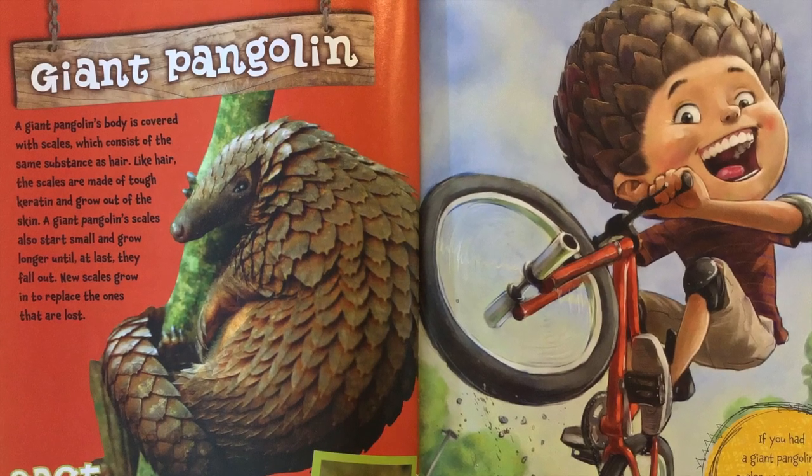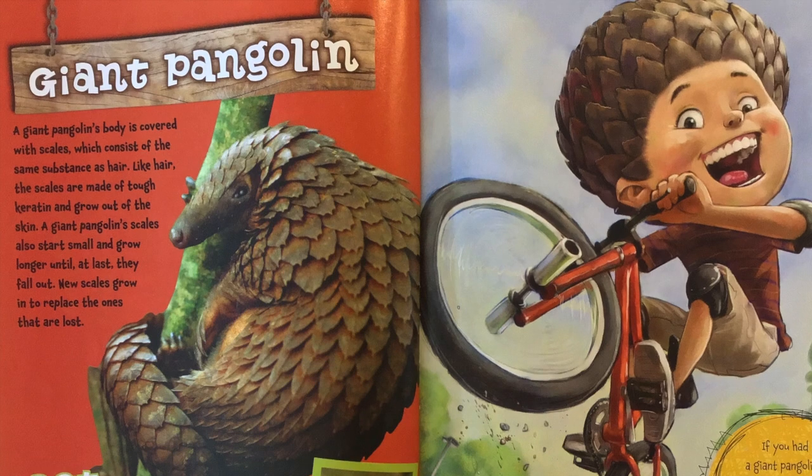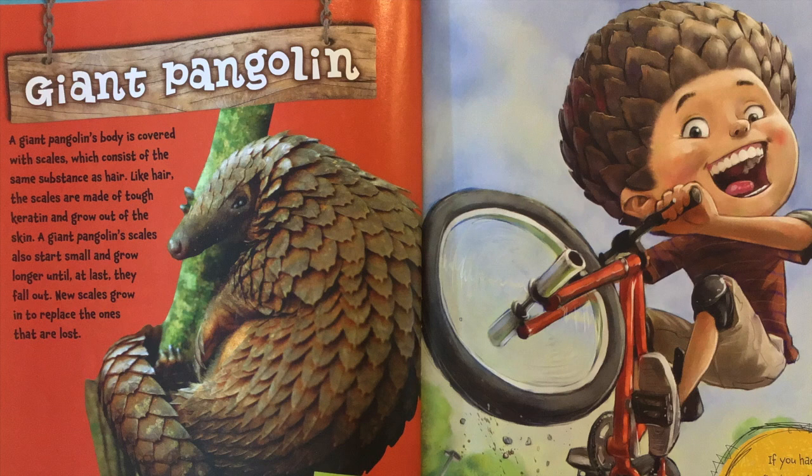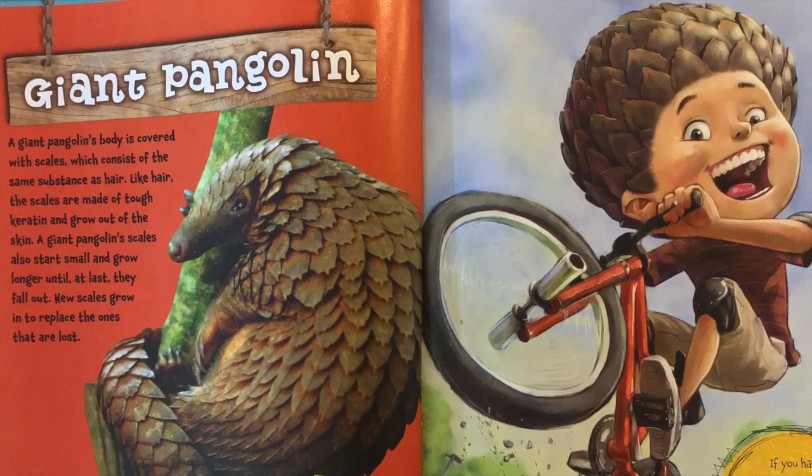So if it's attacked, a giant pangolin just curls up tight to stay safe. If you had giant pangolin scales, you wouldn't need to put on a helmet to ride your bike.